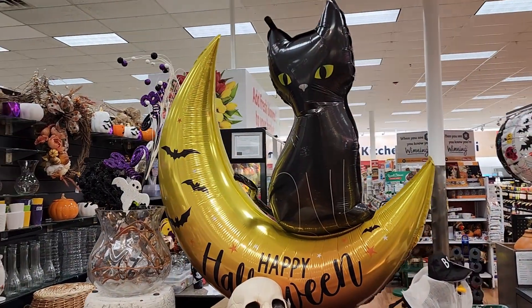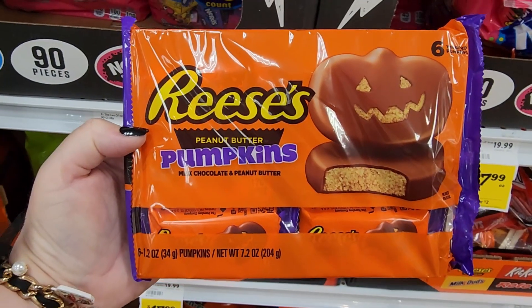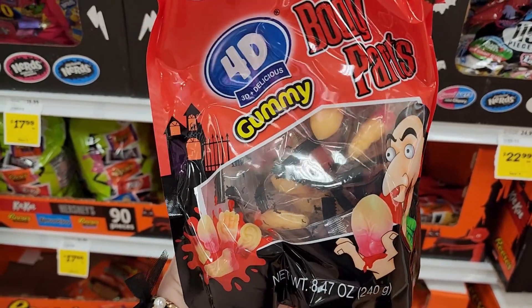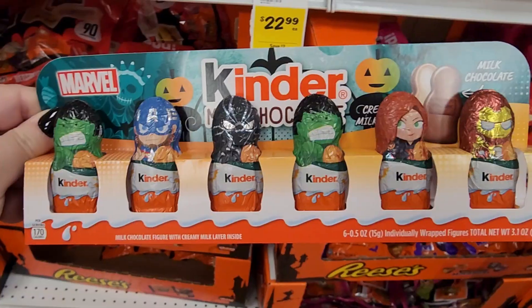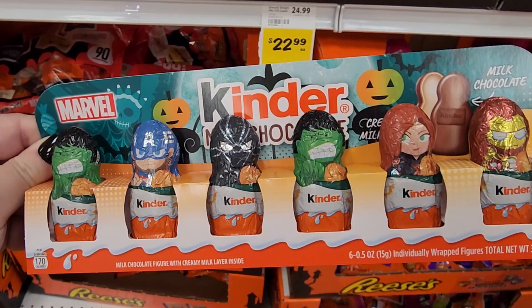Look at the kitty balloon. I don't know the price but how cute is that. $6.49. More body parts — they're gummy. Ew. No price on that one. Caramel apple pops. These are cute and a lot of this doesn't have prices — if it does I'll let you know.